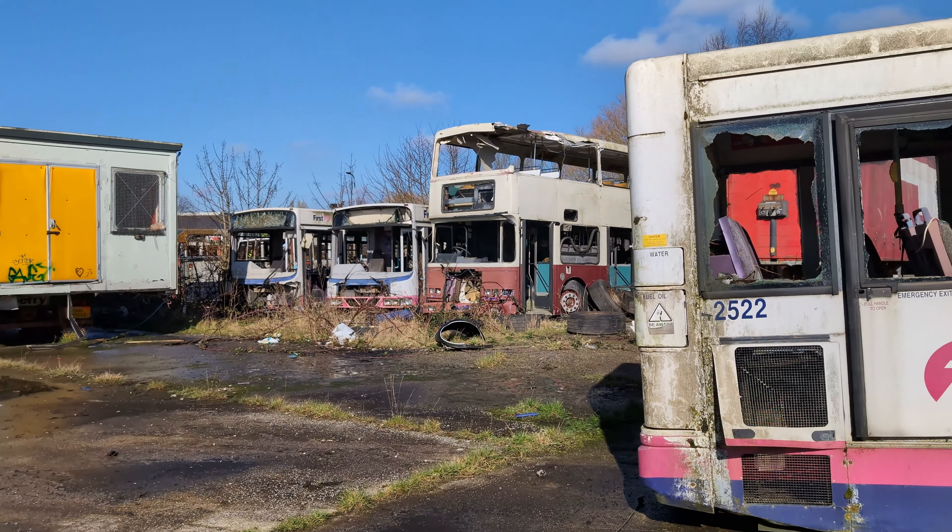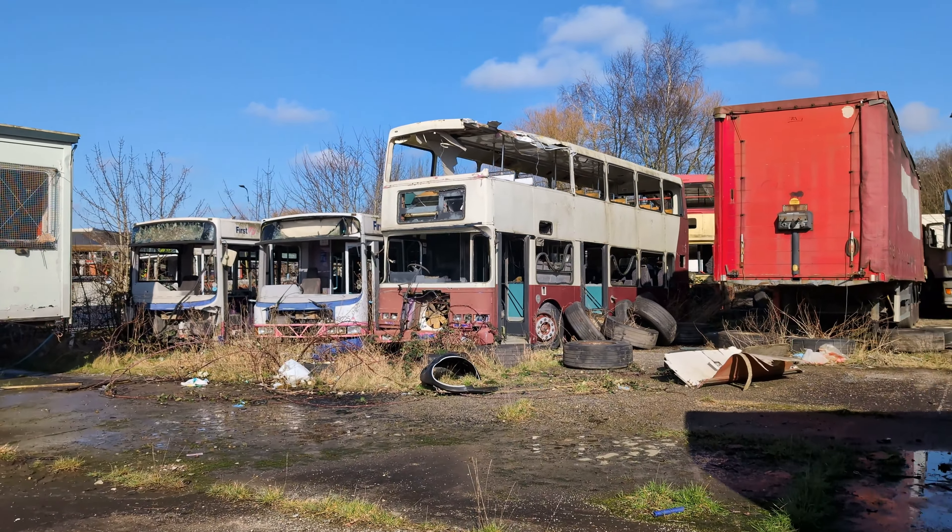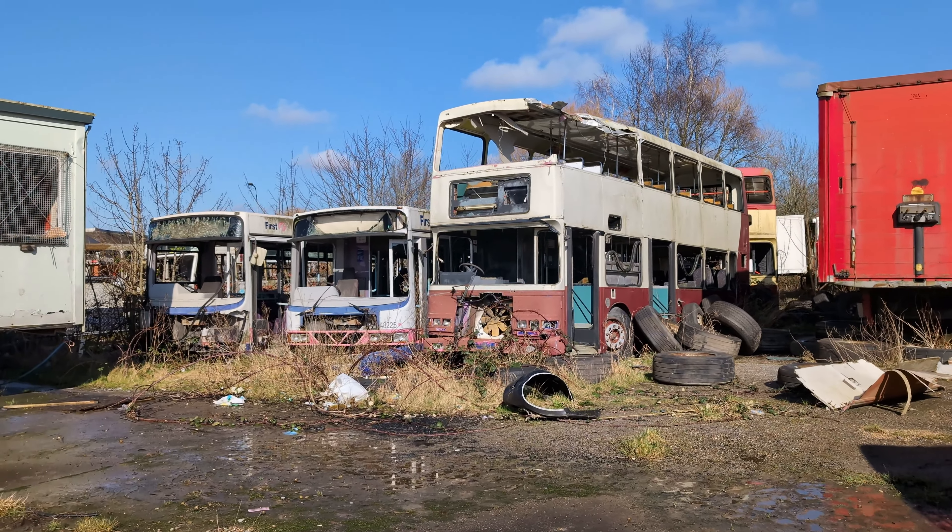Right guys, that was a walk around this bus graveyard. Hope you enjoyed this one and see you all next time — the Butler.